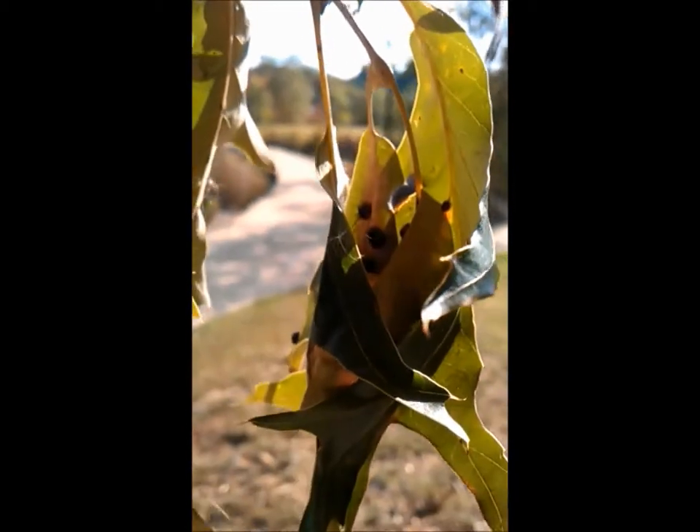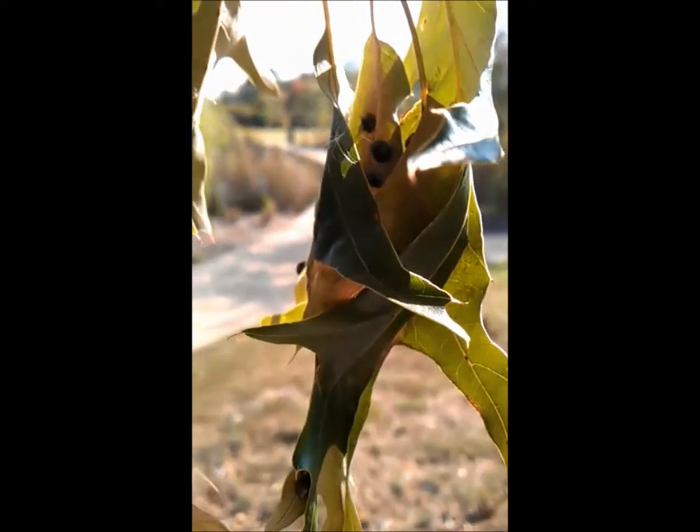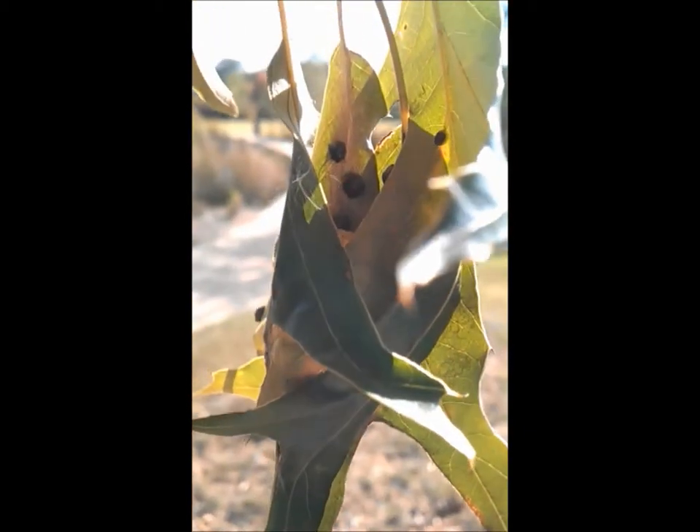The kudzu bug also exhibits potentially endophagous behaviour. Several of the kudzu bugs are seen resting within woven-together oak leaves, which might be related to the insect's overwintering behaviour as well.